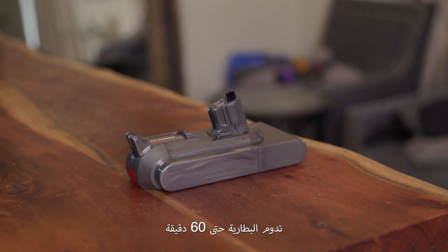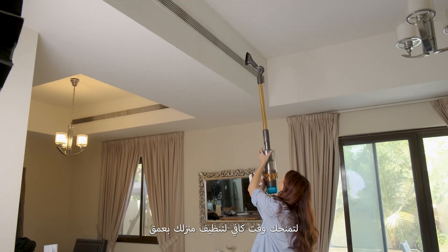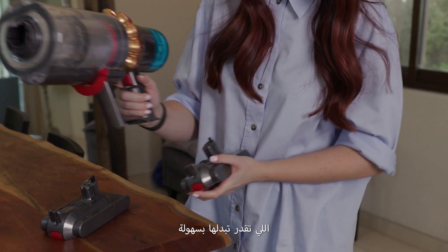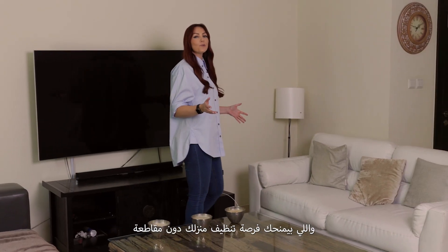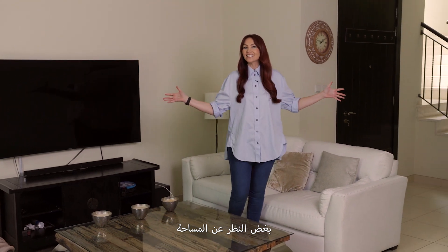The battery on the Dyson V15 lasts up to 60 minutes, which gives you plenty of time to deep clean your home. And you can also get a spare battery, which can be swapped easily. This gives you the chance to clean your home without interruption, regardless of the size.